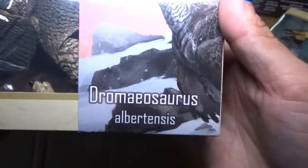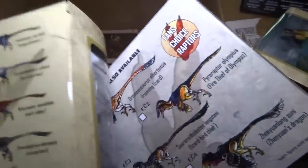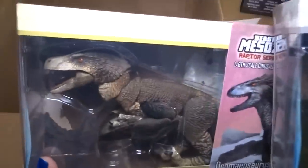And we have a Dromaeosaurus Albertensis. This is like the other one but a different color. So one is a fan choice color and this is the regular color — same dinosaur. Isn't it brown?